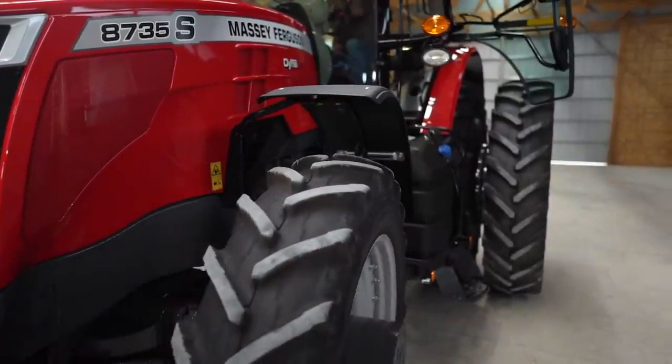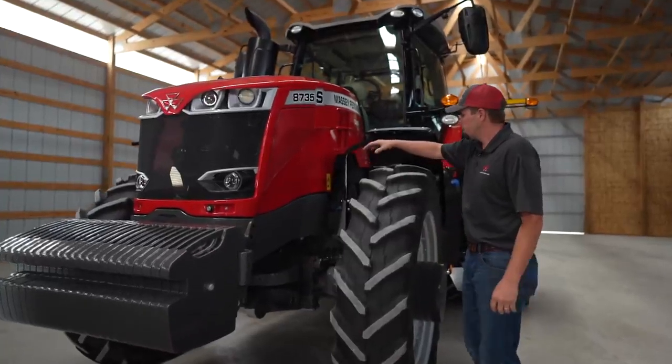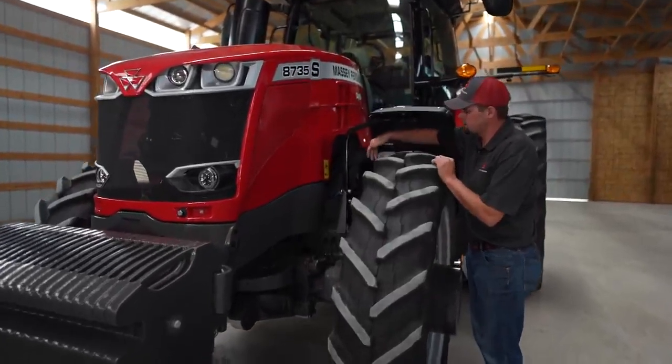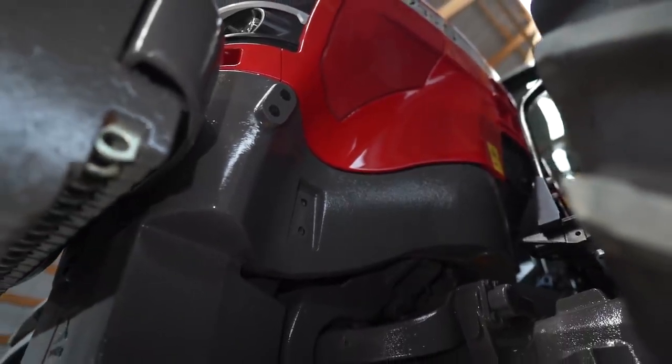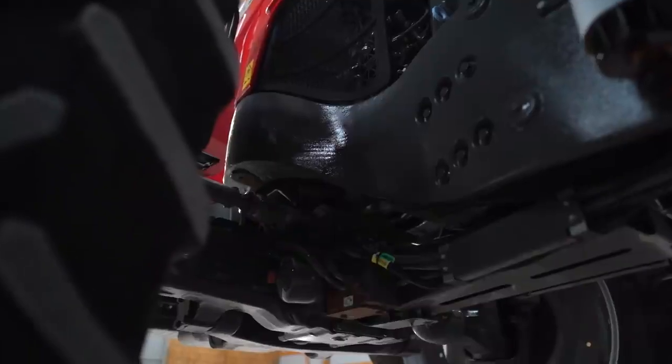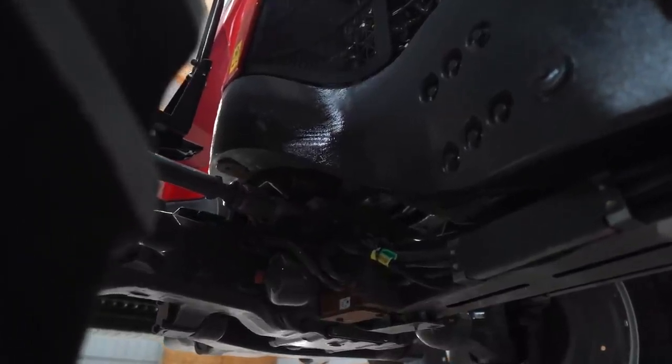Turning radius is a big deal, especially in row crop applications. As you can see here, our frame on the 8700 S-Series tractor features a curved design. This allows the front wheel and front axle to turn very sharply, giving you a tight turning radius at the end of your headlands.